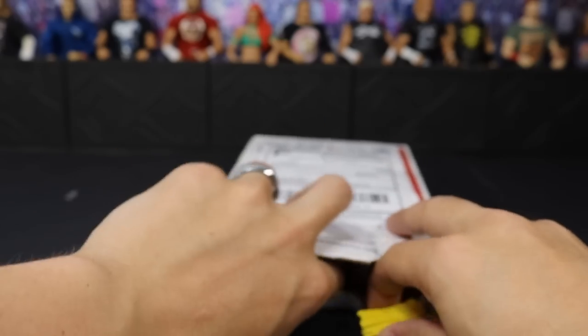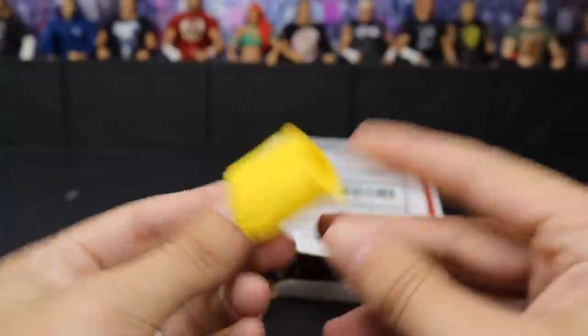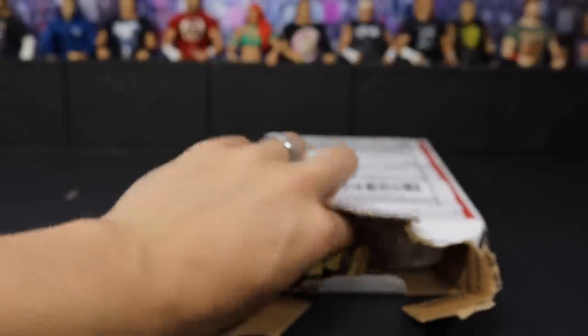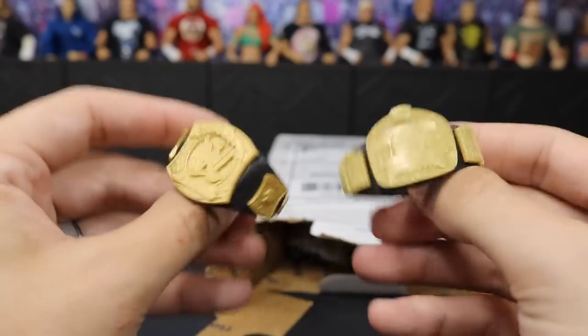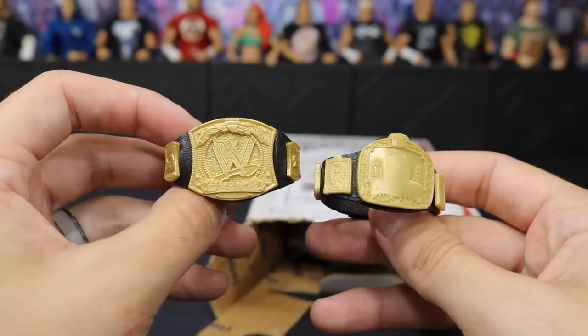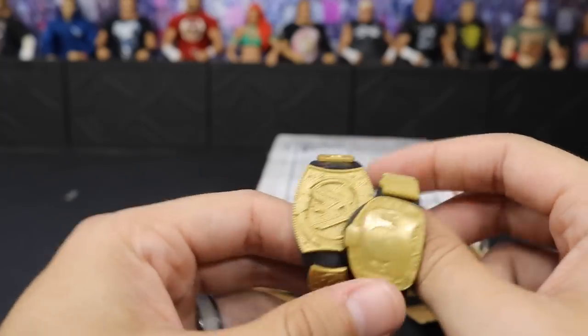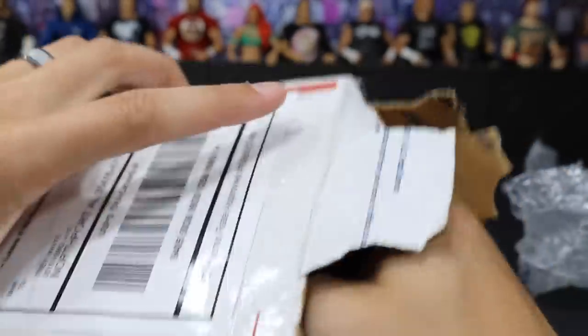It looks like we have some yellow Ultimate Warrior tassels — we can use these for bucks or something like that. Right here we have two championships. I did not know they were going to be dull, but I don't think that should be a problem. He commissioned some custom championship belts, so I'll be painting on these and doing some cool stuff. Maybe I'll show you guys the result when they're done. It looks like we have some figures in here — I know he commissioned one custom.